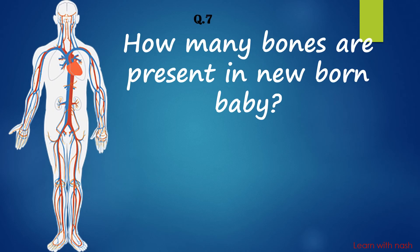How many bones are present in a newborn baby? Answer is 300.